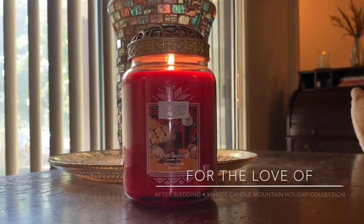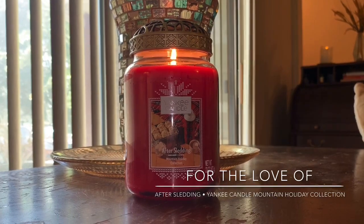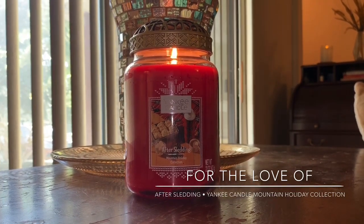Hey, it's Lauren. Welcome back to my channel, For the Love of. If you're joining me for the first time, I want to say welcome and thank you for taking the time to click on this candle review.